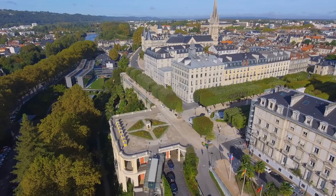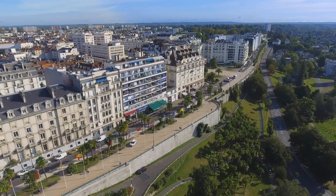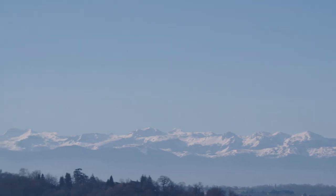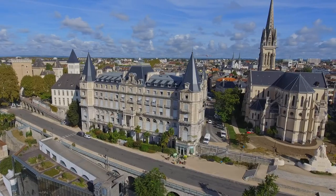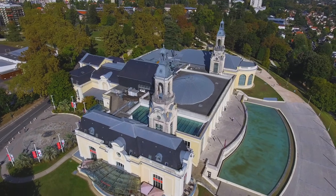The Boulevard des Pyrénées, which connects the Poe Castle and the Palais Beaumont, was designed to act as the city's balcony, where anyone could come and admire the breathtaking panoramic views offered by the mountain range, regardless of the season. It was the culmination of the plans to beautify the city, which throughout the 19th century had asserted itself as a luxury tourist destination.